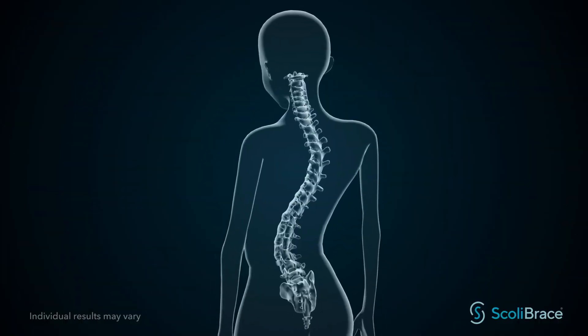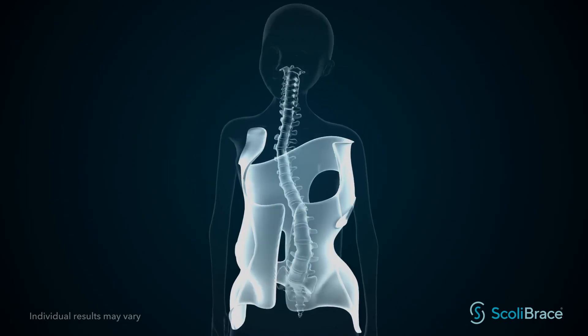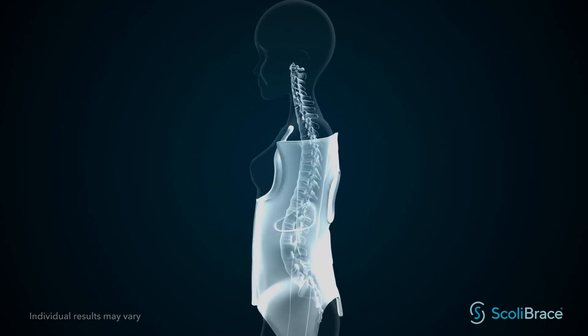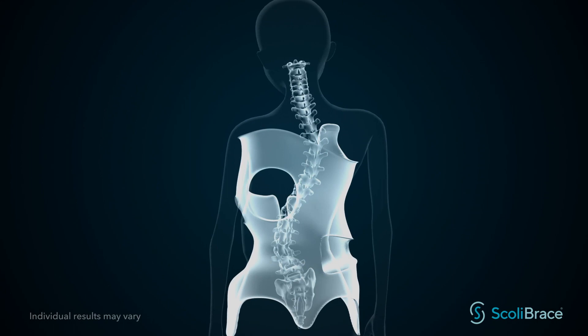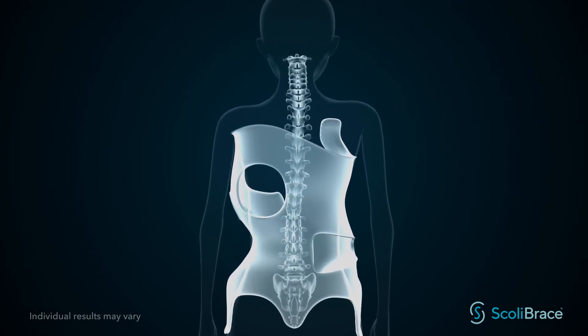By using recent advances in 3D body scanning technology and a unique approach to 3D design, the Scoli brace has been developed to achieve the best possible results, including the reduction of curves in many cases.